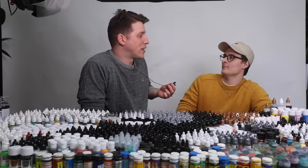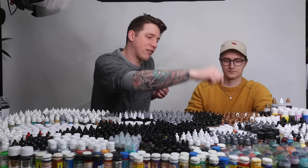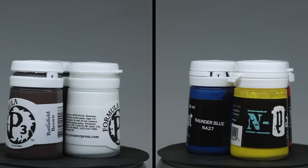With that, I think we are ready to start with the first paint battle. You wanted the right bracket, which means Green Stuff World versus Monument Paints. And for me, we have the battle of the crappy pots — P3 versus Nocturna.